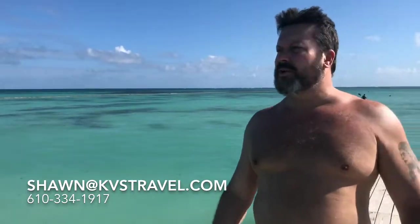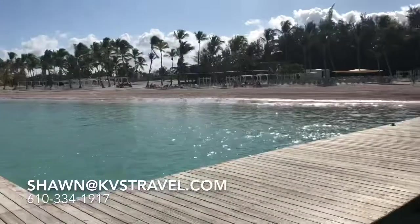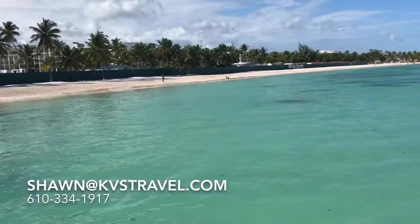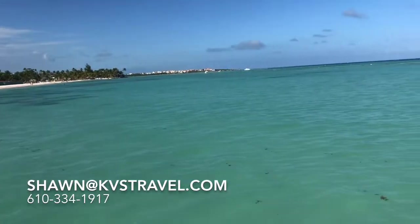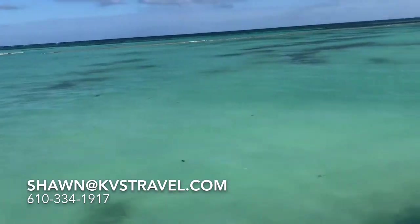Hi Sean, KVS Travel — Cap Cana Beach. This is Juanilo Beach in Cap Cana. As you can see, to answer everybody's seaweed questions — seaweed is not an issue here that we see. The last time we were here I didn't see much. There's seaweed, but there's nothing that's going to harm your trip.